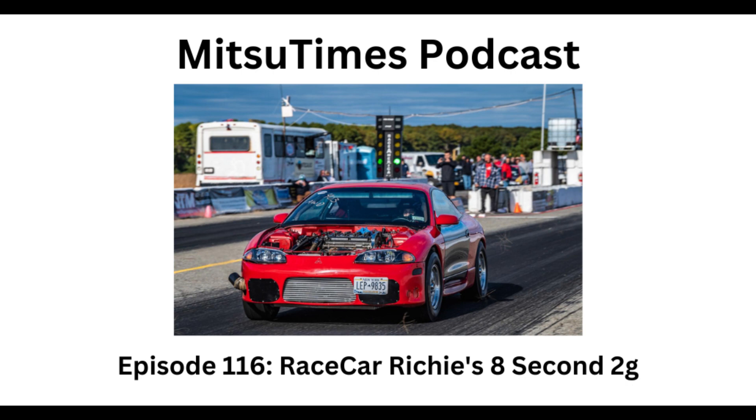Every question a new kid asks that they probably shouldn't — like why isn't my car starting — and everybody kind of craps on you a little bit. That's where it started. This red one is now the third GSX auto I've owned and the first one that's been in the eights.